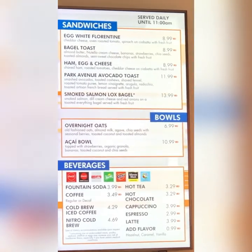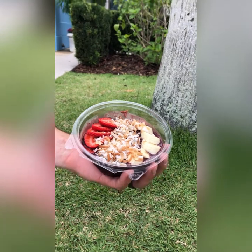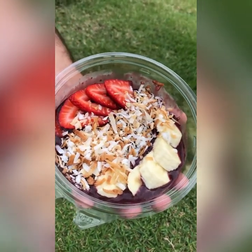The truly gluten-free option was the acai bowl, and I opted to have the granola left off. The staff there was really friendly and helpful, and I feel like they would be accommodating to find good options for lunchtime. Here's the acai bowl — it was cold, fruity, and had some toasted coconut on top. I like to eat these type of bowls so I would definitely get that again.